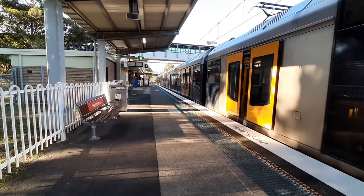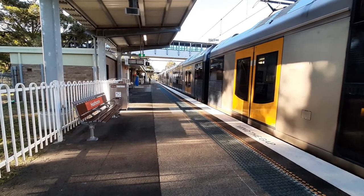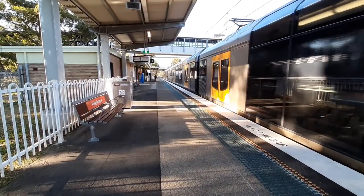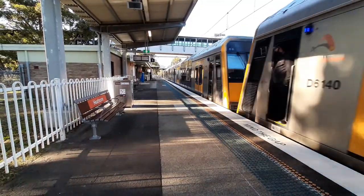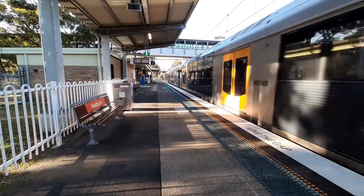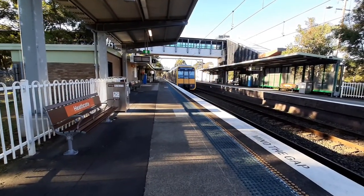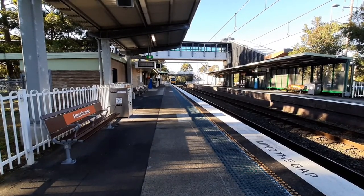T53 and his friend departing platform one, Bondi Junction via Oatley Creek service. I should be correct — next train does not stop. If not, it will be in 29 minutes.